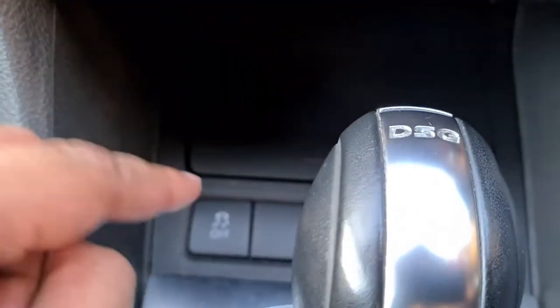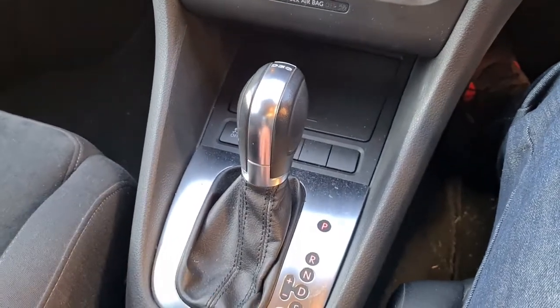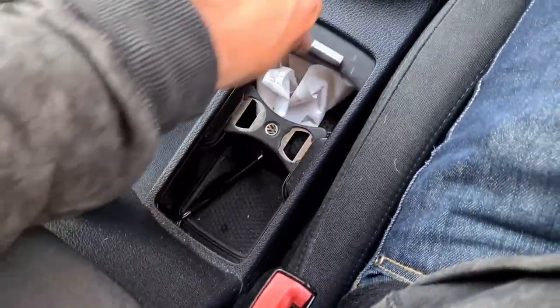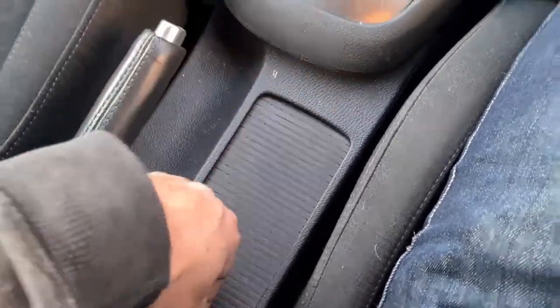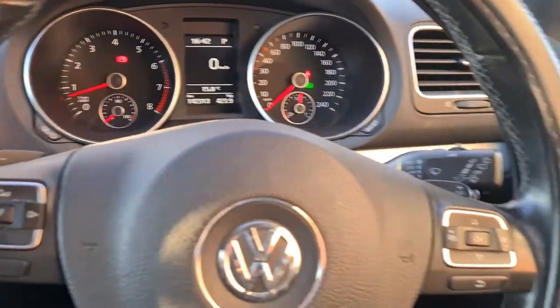Coming down behind the gear stick you've got a little storage spot and your traction control. Right here you've got your seven-speed automatic with Tiptronic transmission. There's a physical handbrake in this car and a little storage pocket. You've also got your centre console — lift that up and you've got various storage there. On the driver's door there's a little storage cubby as well.